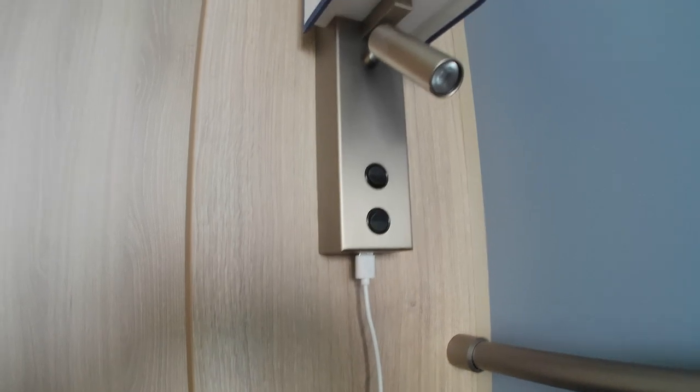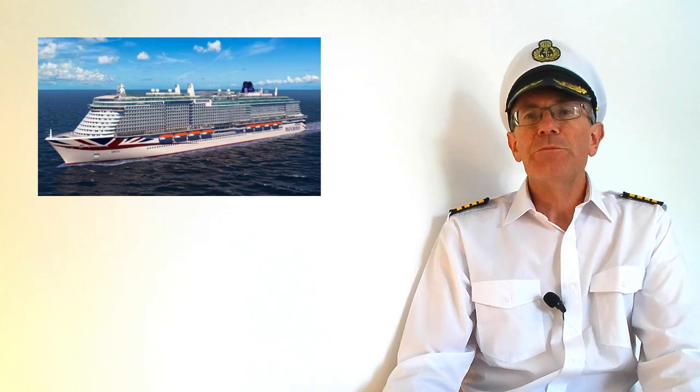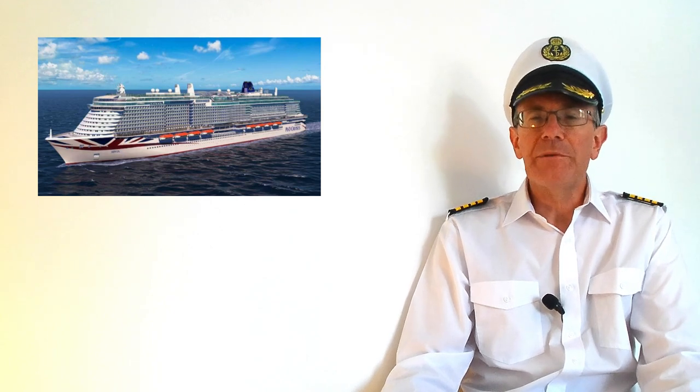Incidentally, there were three British plug sockets in our cabin on Arvia. If you're thinking of taking any kind of extension lead, these must be non-surge protected, and you should only charge devices in your cabin while you are present in the cabin yourself.